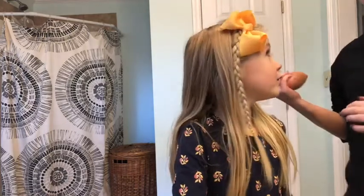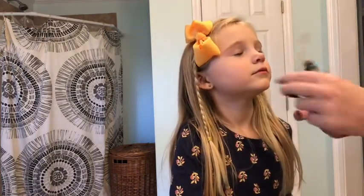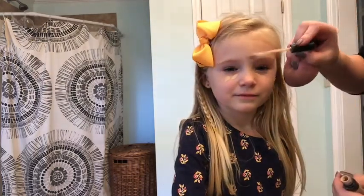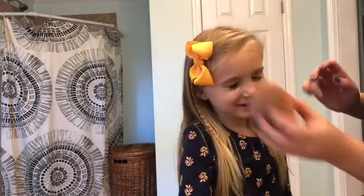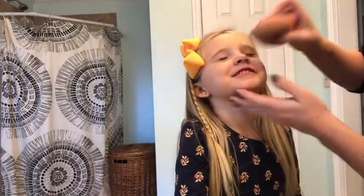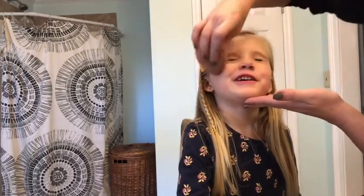we are not gonna do foundation. We're just gonna do a little concealer - a little bit right here, a little bit right here, and a little right here. You look good. Then we're gonna blend it in with the sponge. Head up, close your eyes. Does it feel funny? Do you like it?